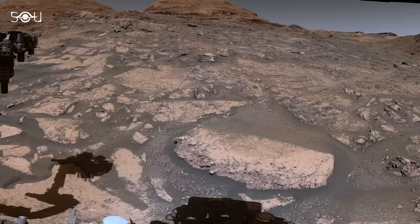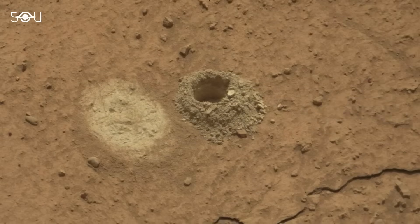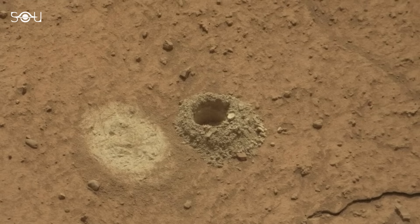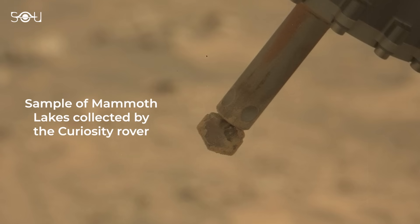However, they soon discovered a larger rock named Mammoth Lakes. Using its 7-foot robotic arm, Curiosity successfully extracted powdered rock for analysis. This sample is expected to provide valuable insights into the materials that make up the Martian surface.